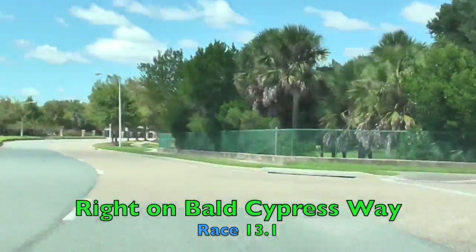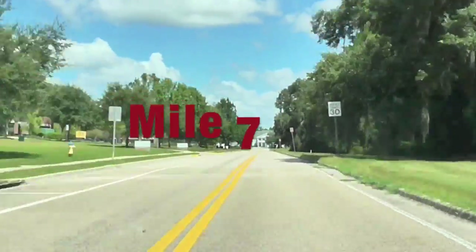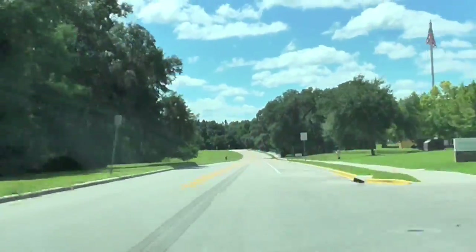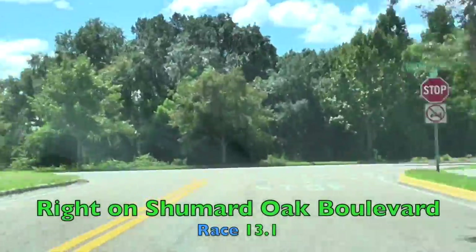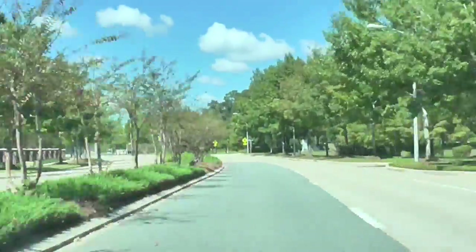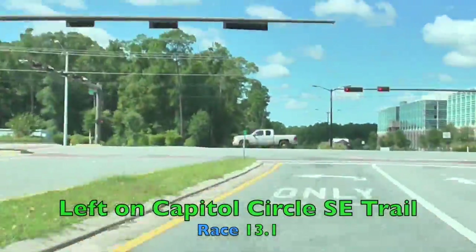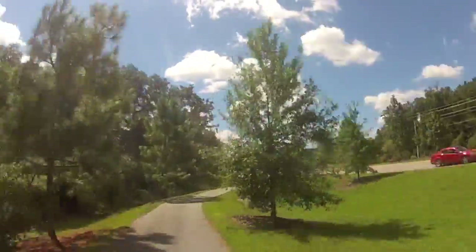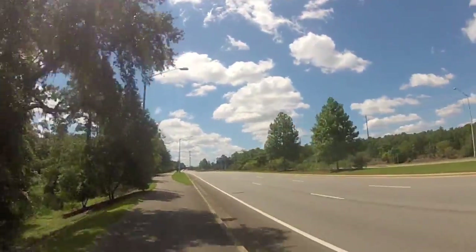Stay to the right side of the road as we'll be taking a right into Bald Cypress Way — just a quick out-and-back section. Right about here, we're going to turn around and head back the way we came. We're going to take a right back onto Chumard Oak Boulevard, heading back towards the start and finish of the race, going by Esplanade Way, and then taking a left on the Capital Circle Southeast Trail. The next five and a half miles of this course are out and back on the Capital Circle Southeast Trail.